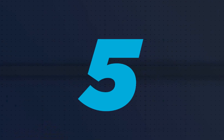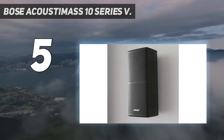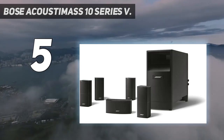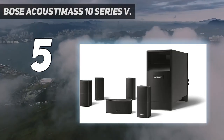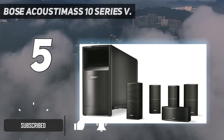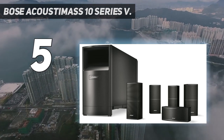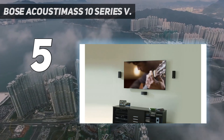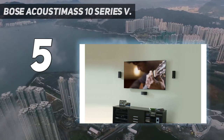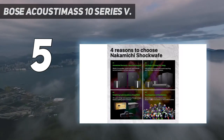Starting at number five, the Bose Acoustimass 10 Series V. The Bose Acoustimass 10 is hands down the best Bose home theater system you can find, delivering incredibly deep bass and full range sound. It's the best performing Acoustimass system from Bose and provides spacious surround sound for larger rooms and home theater setups. If you're looking for a home theater system that can really push the limits of bass and deep sound effects, this is definitely the system you are looking for.